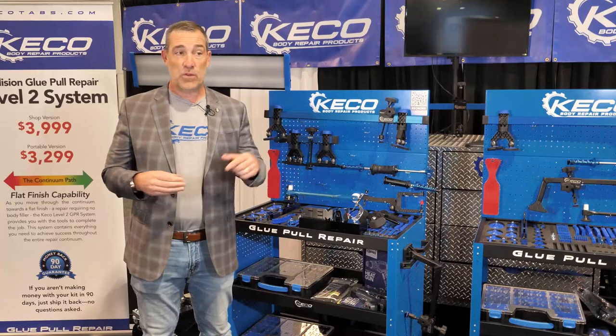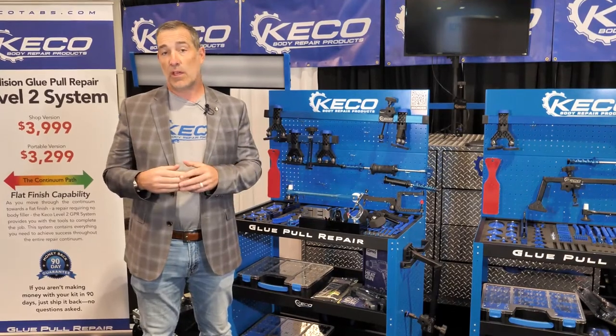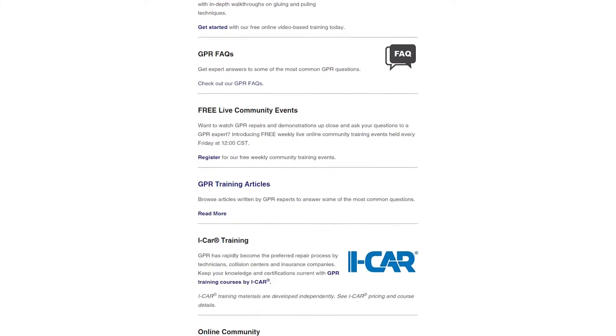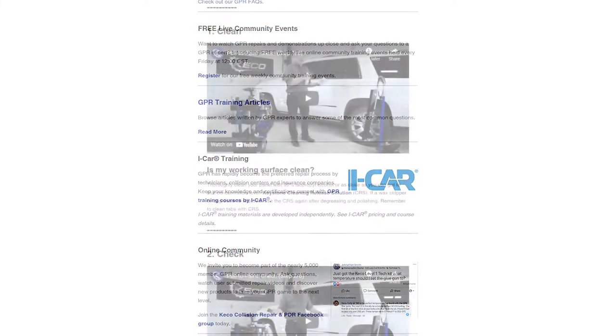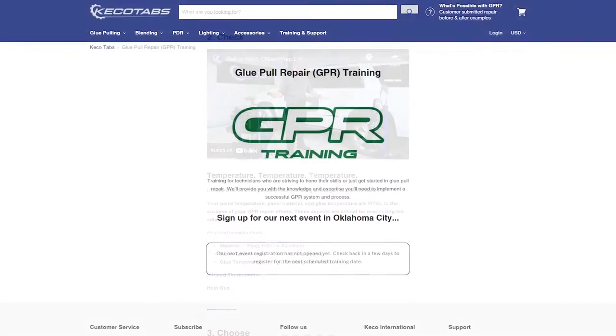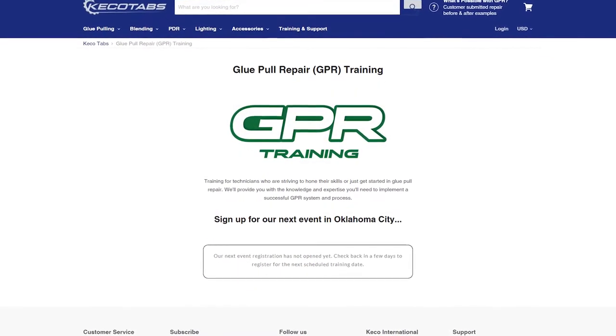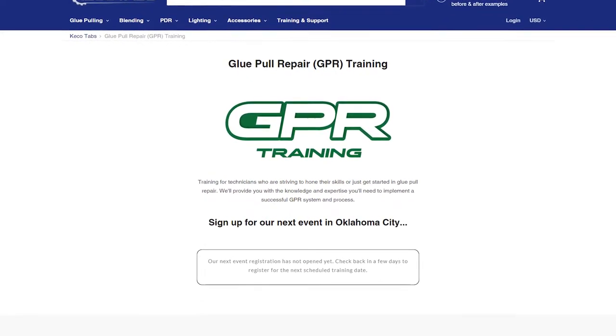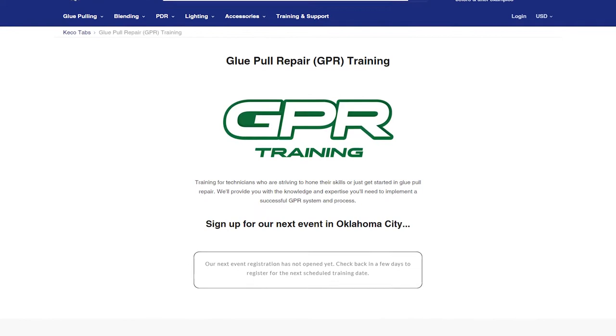We sell the system both direct and through distribution, so if you have interest in the system you can go to kikotavs.com. We have great free online training and support resources, tons of videos that will walk you through the process. We offer in-person training in our facility in Oklahoma City, which you can purchase online on our website, or we'll come to you and train.